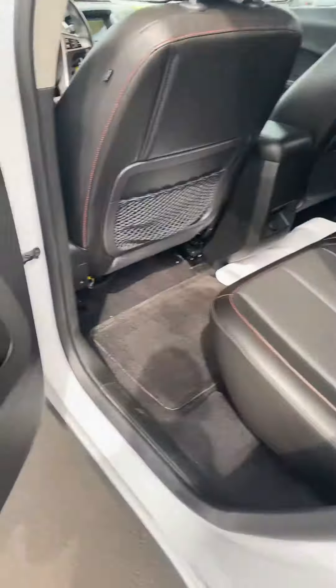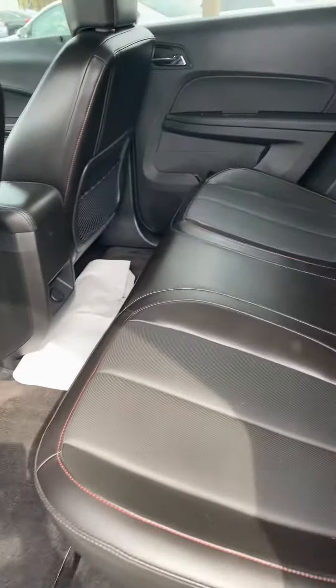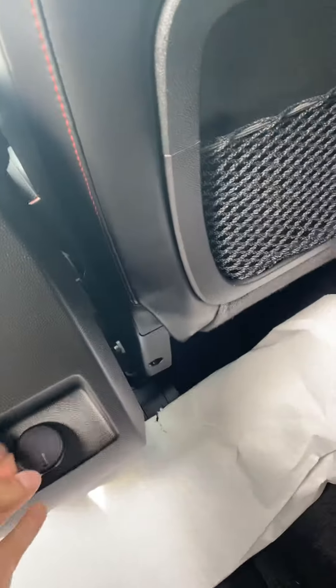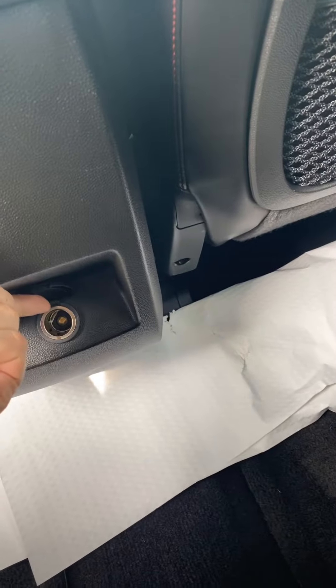Jumping into the back seat — there are reading lamps for the rear passengers, and the vehicle has a sunroof. There's also another 12-volt plug for charging devices back here.